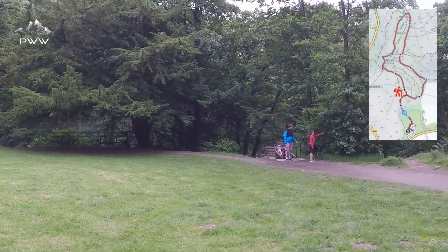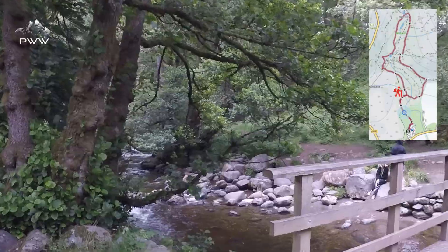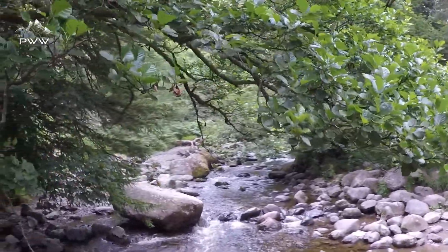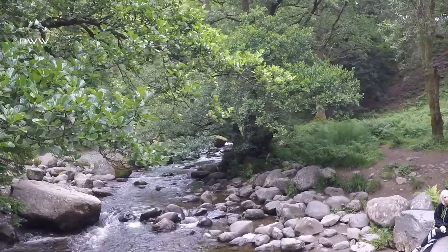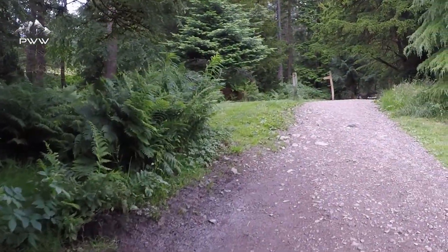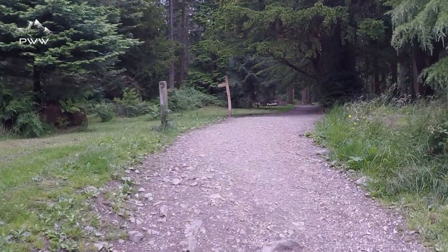As we're heading up the track, just on our right where those people are, there's a little bridge. There's a little interlude on the way up — we can just pop down to this bridge here and just see the river as it comes down. Just ever so picturesque, and then continue up the path.